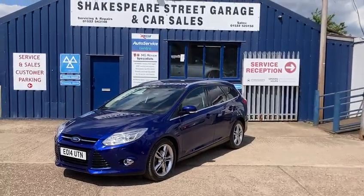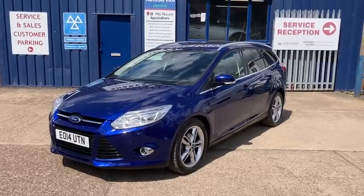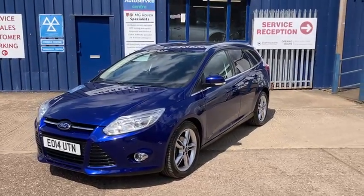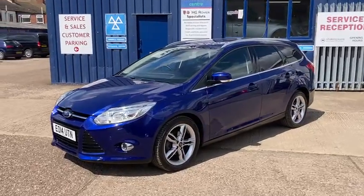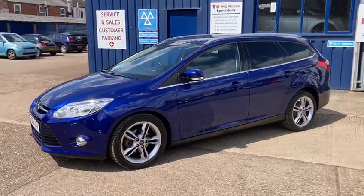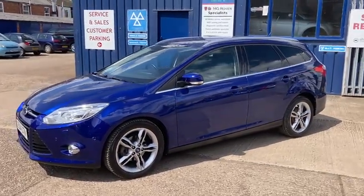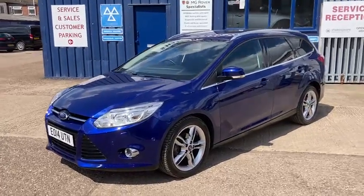Hello and welcome to Shakespeare Street Garage. I'm just going to show you a lovely video of this Ford Focus. It's the 1.6 TDCi Titanium X - that's the top spec one. It's the estate, five door, diesel, in a lovely metallic blue. This one's been kept in fantastic condition throughout and has been really well looked after.